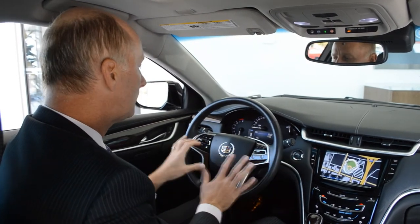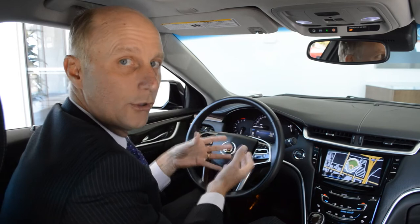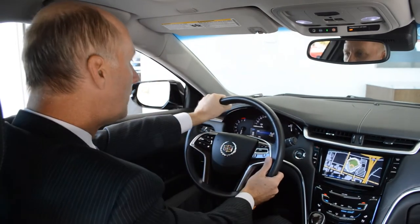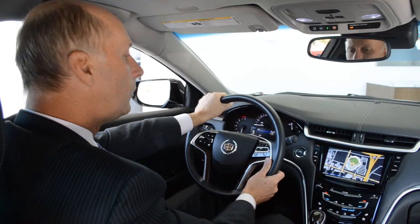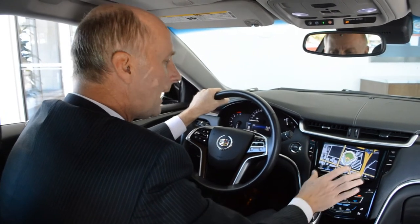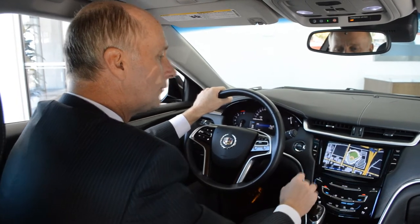The beauty of this thing is everything you need in terms of controls is right here. There are voice prompts so you can talk to the car and it does whatever you want — you can keep your hands right on the wheel. There's also a tablet-like screen that works just like an iPad or any tablet where you can manipulate images.